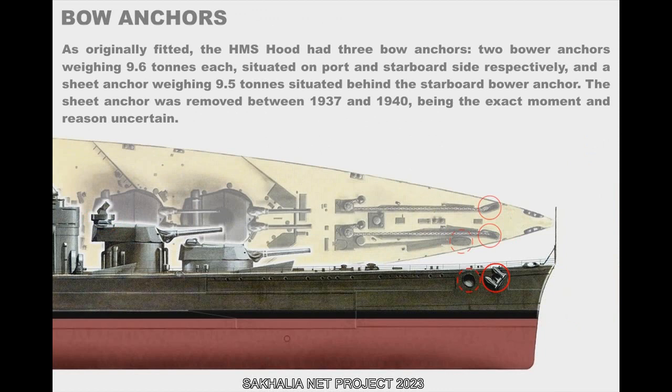As originally fitted, the HMS Hood had three bow anchors: two bower anchors weighing 9.6 tons each, situated on port and starboard sides respectively, and a sheet anchor weighing 9.5 tons, situated behind the starboard bower anchor. The sheet anchor was removed between 1937 and 1940, with the exact moment and reason uncertain.